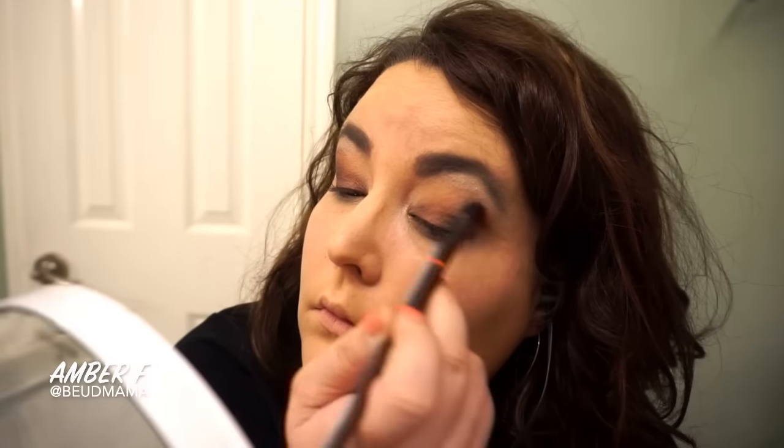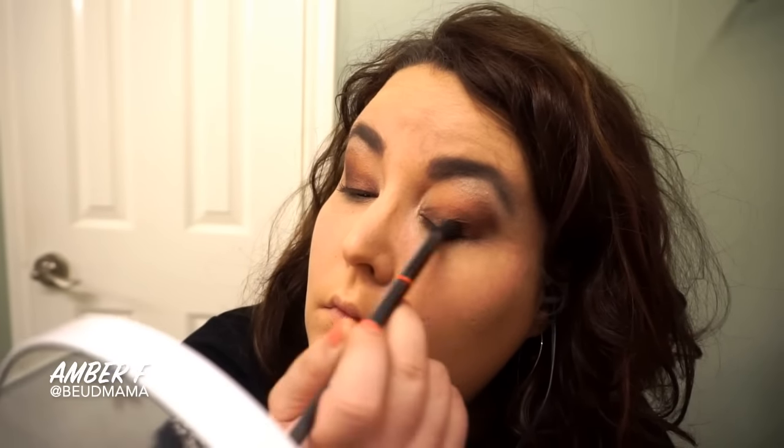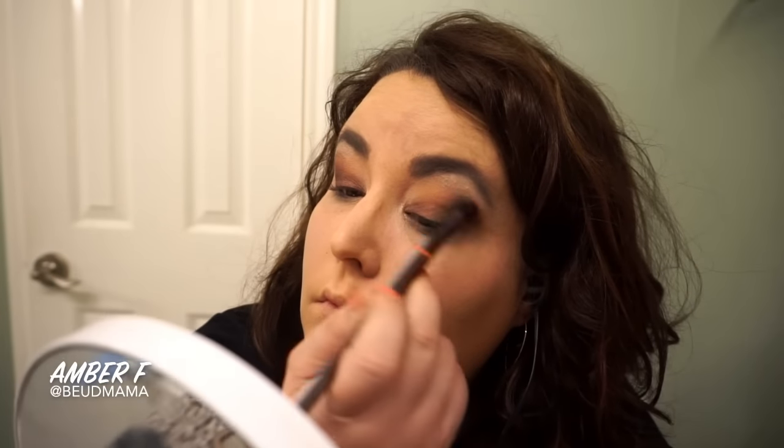If you want to do it like I do — swirl your brush around, knock off that excess, give it a firm tap — and then gently stamp it into your outer corner and start blending it up into your crease area.